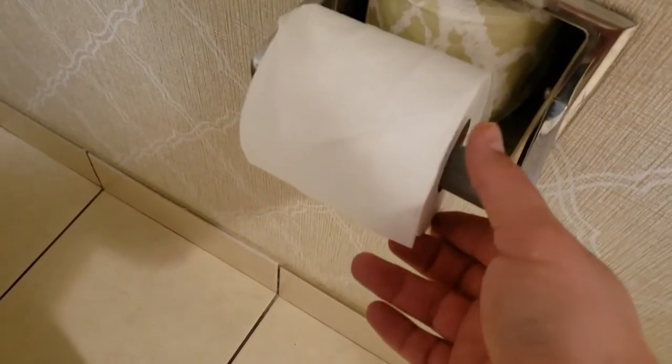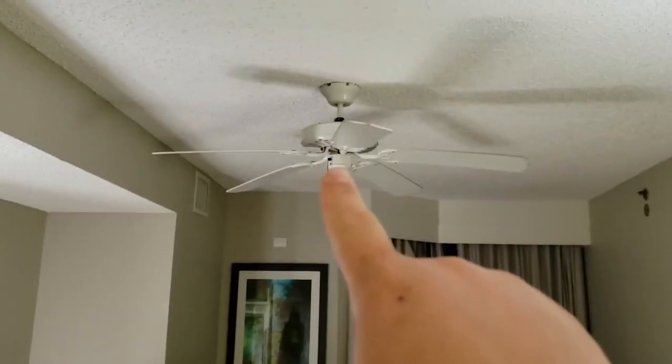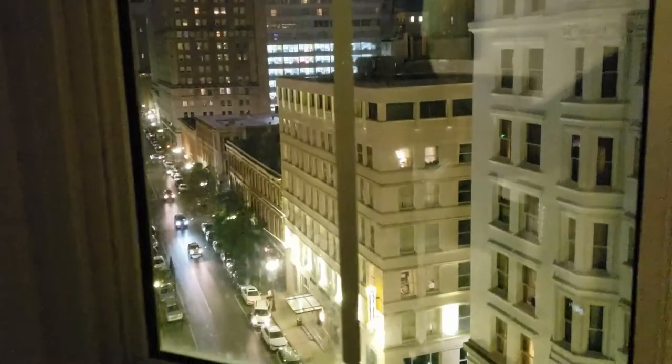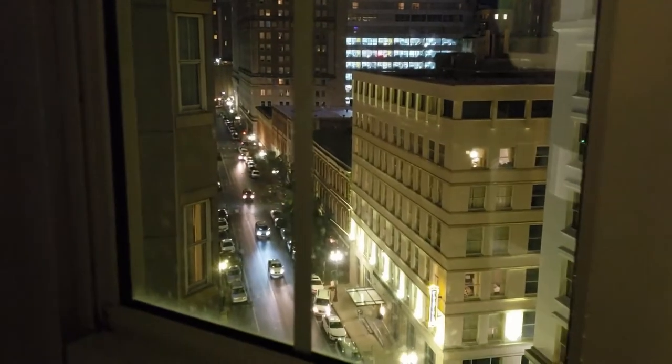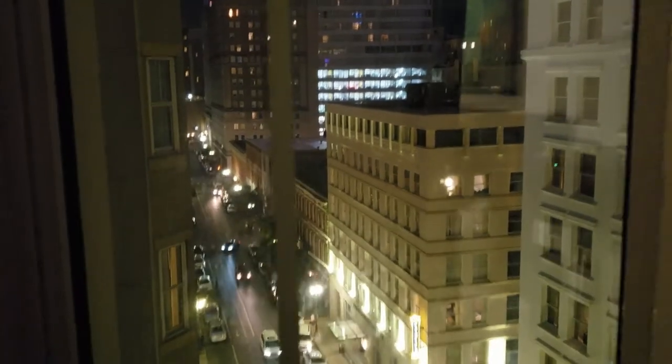As most hotels are the same, it has a roll of toilet paper and the extra roll in the back. In the bedroom, we also have a ceiling fan. In the bedroom, you actually have a view up the whole street. So if you were here during Mardi Gras, you could see the whole party down below. On this side, we also have a view, but you only see partial of the street.